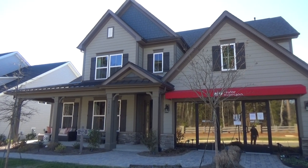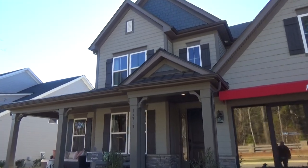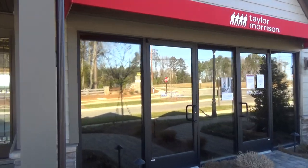Wow, what a good looking home. The Wembley from Taylor Morrison. It's a beautiful day in North Reach, which is right next to the Palisades. Of course, that'll be a garage door.